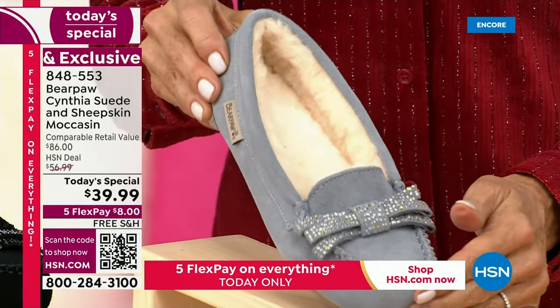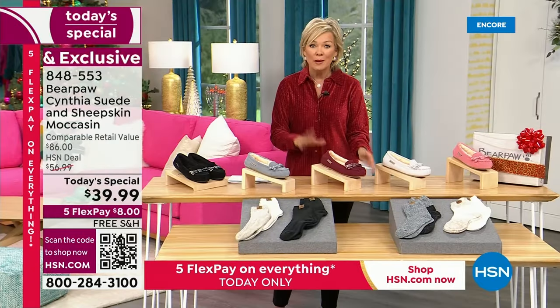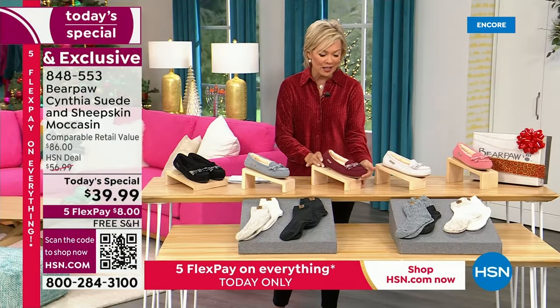Wait till you hear this — you can walk out into the rain and not worry. These are genuine suede, but they've been treated for you.